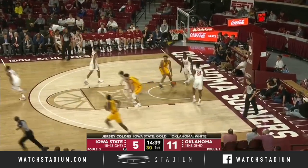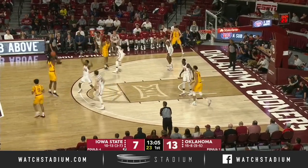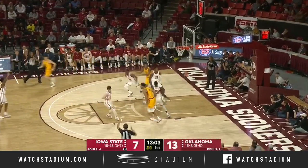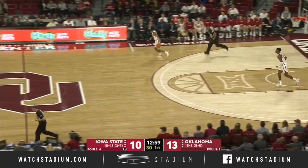He gets the basketball with the nice feed and is able to lay it in. Matt Lewis — a matchup nightmare — Christian Doolittle. And they're trying everything at Iowa State to slow him down. Terrence Lewis not slowed down there, hits the three — his tenth three of the season.